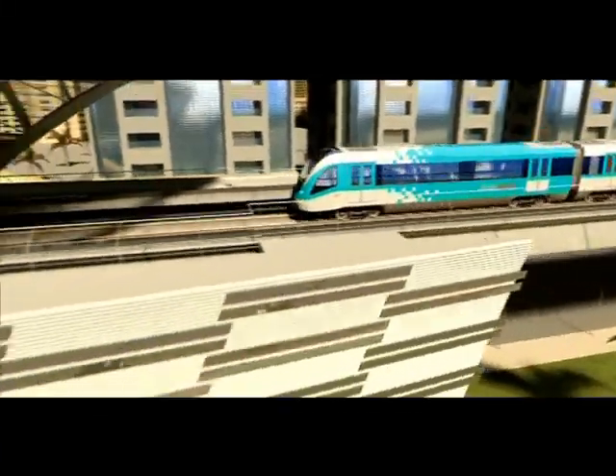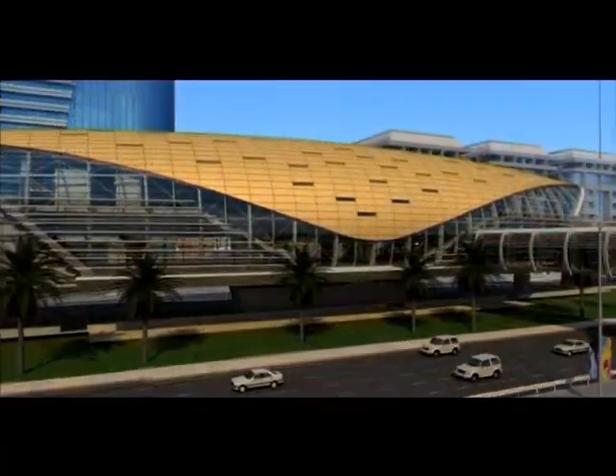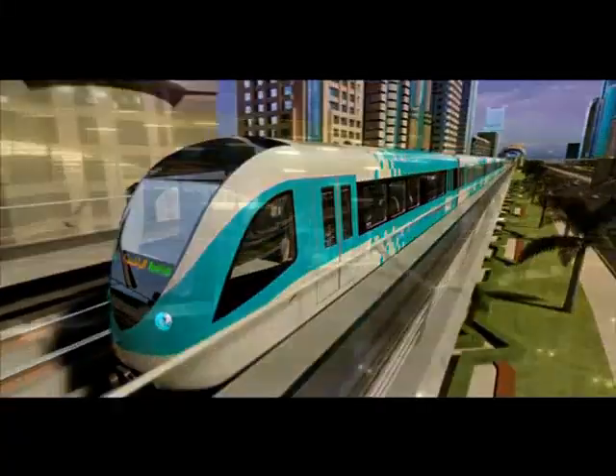Dubai's metro rail system is at the leading edge of railway engineering technology and will be a powerful catalyst to boost tourism and economic growth, not only in Dubai but throughout the United Arab Emirates.